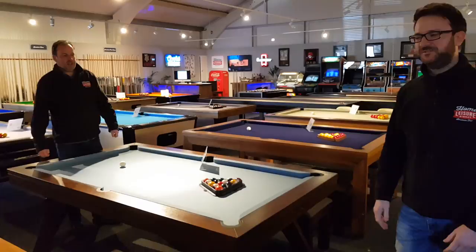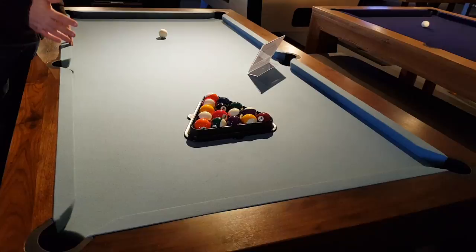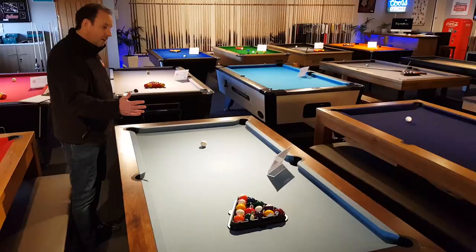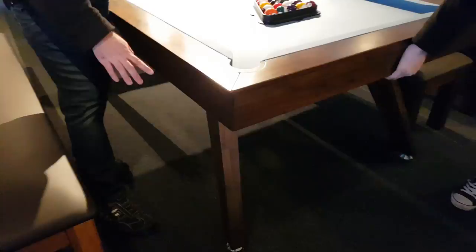Onto the Sexton. This particular model is in solid walnut, but we also do it in solid oak. It has a powdered blue smart cloth fitted. All the cloths you can choose with the tables are made by Hainsworth — top cloth manufacturer, made in Leeds — and there are 23 colours you can choose from, free of charge. The dining tops are included free of charge as well. This model just has drop pockets, it doesn't have a ball return because of the design of the legs, but it's super stylish and priced at £2997.